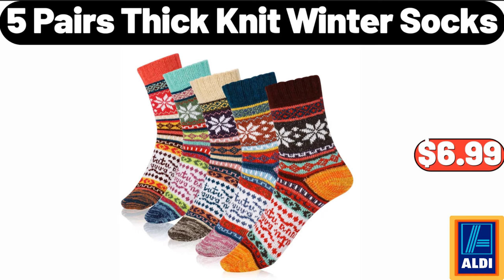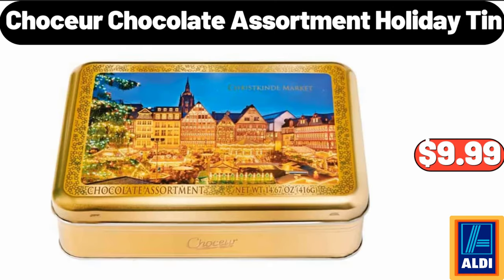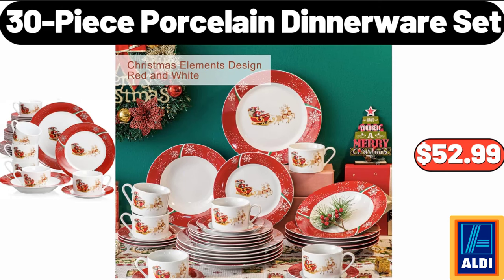5 Pairs Thick Knit Winter Socks, $6.99. Chasseur Chocolate Assortment Holiday Tin, $9.99. 30 Piece Porcelain Dinnerware Set, $52.99.